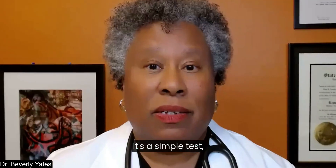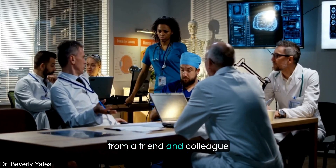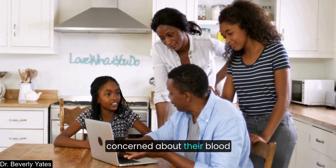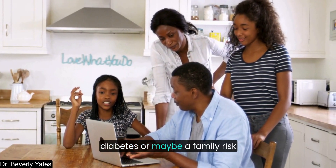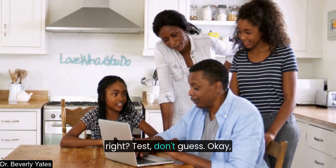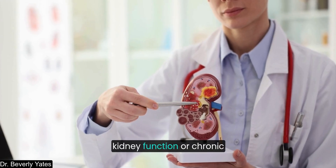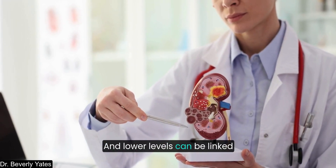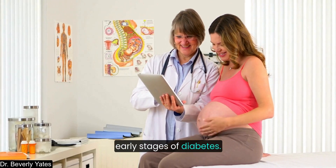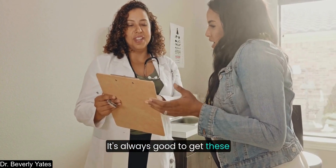This can get serious. It's a simple test, but it's good to have it assessed. I learned about this from a colleague who is a nephrologist and wanted to share it here, because many people concerned about blood sugar levels and diabetes or family risk for blood sugar issues — this is just good to know. Test, don't guess. Higher levels indicate reduced kidney function or chronic kidney disease, and lower levels can be linked to hyperfiltration conditions such as early stages of diabetes, pregnancy, or hyperthyroidism.